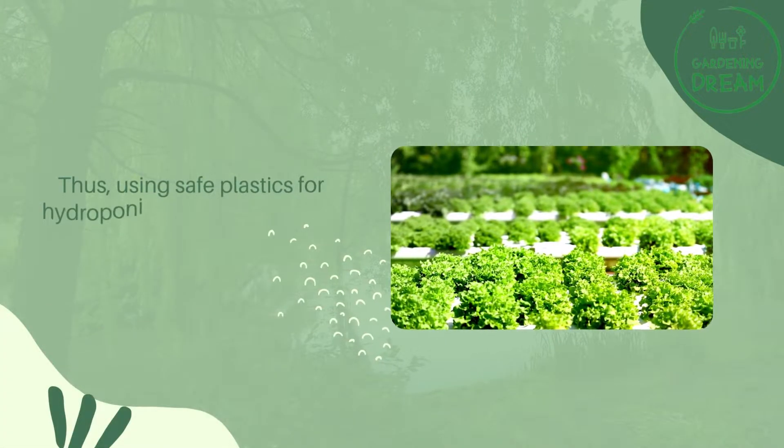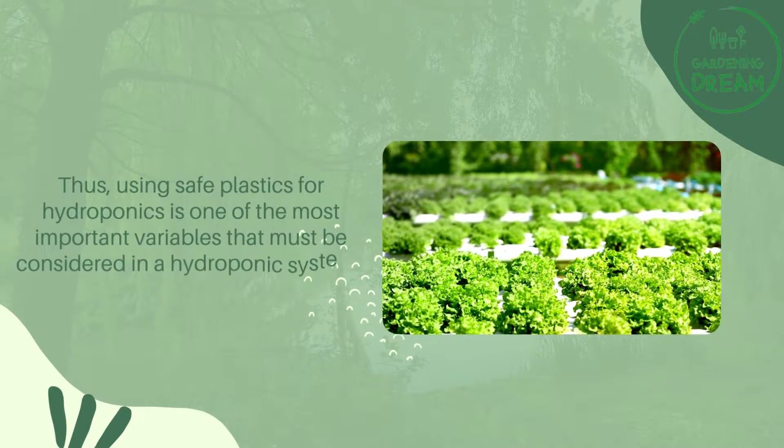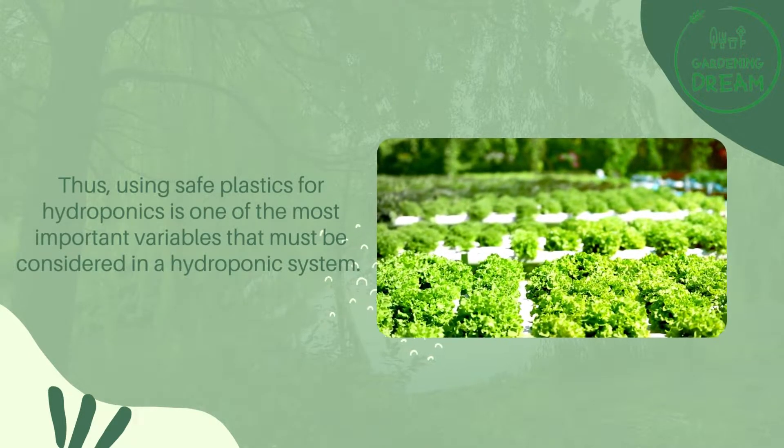Thus, using safe plastics for hydroponics is one of the most important variables that must be considered in a hydroponic system.